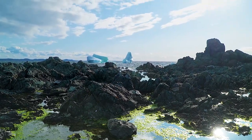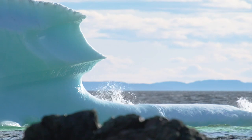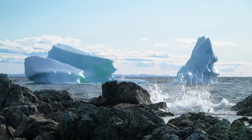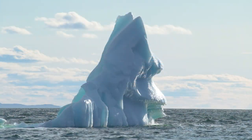Newfoundland's icebergs not only attract scientists, but also captivate the hearts of curious travelers from all corners of the globe. Visitors gather along the rugged coastline, eagerly awaiting glimpses of these natural wonders.